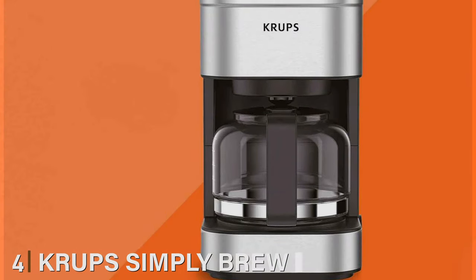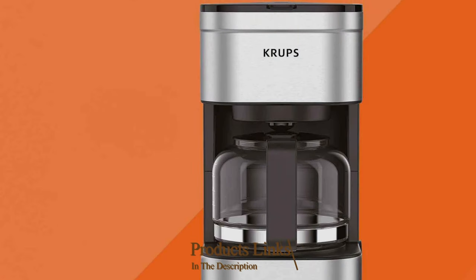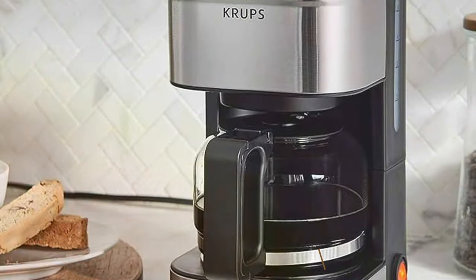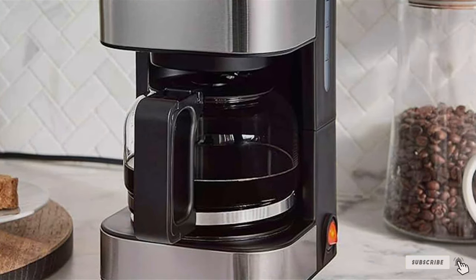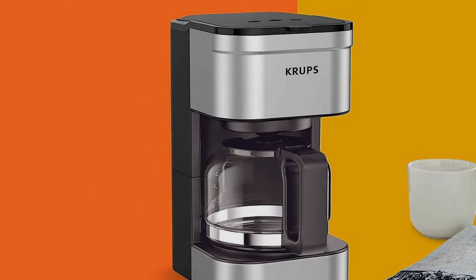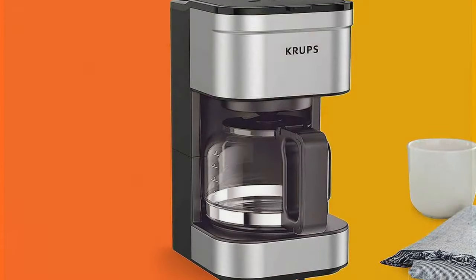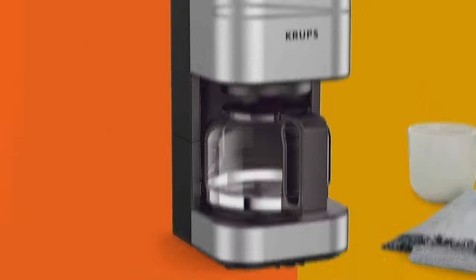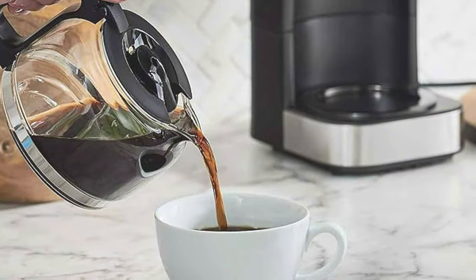Number 4: Krups Simply Brew Stainless Steel Drip Coffee Maker. The Krups Simply Brew Stainless Steel Drip Coffee Maker is a testament to elegance and functionality. Its stainless steel design not only looks great but also ensures durability. This machine is perfect for those who appreciate the finer things in life, including a great cup of coffee. Usability is top-notch — it features a simple interface with no complicated settings, making it straightforward to use. The pause-and-serve function allows you to pour a cup while brewing, which is perfect for those who can't wait for their first sip.